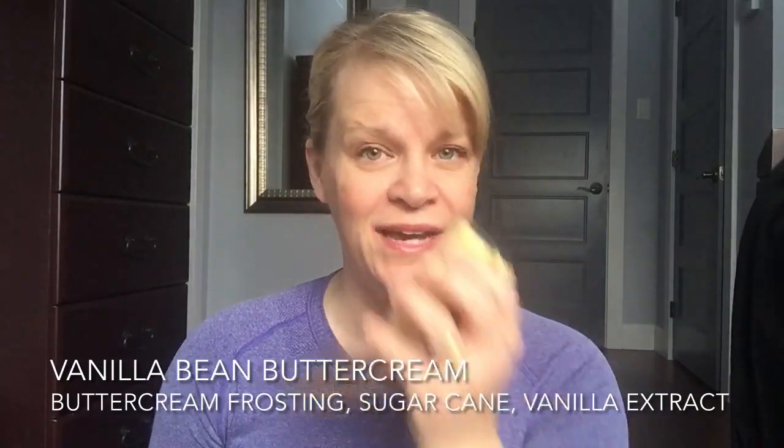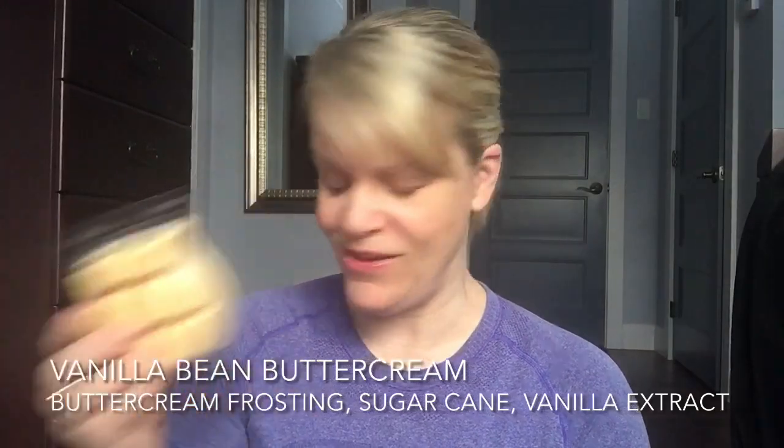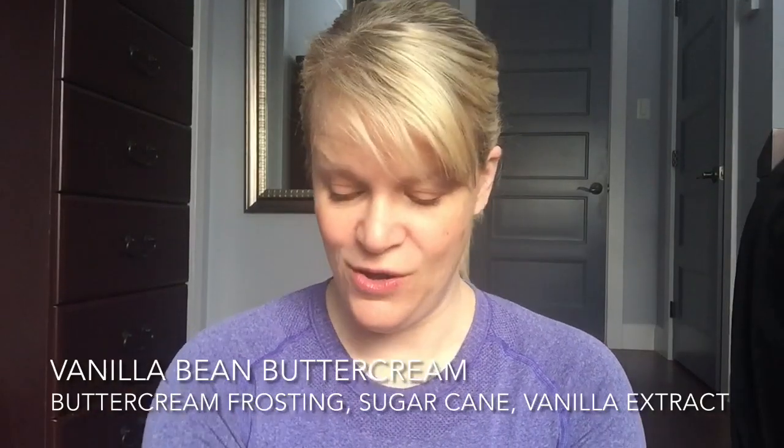We have two Vanilla Bean Buttercreams. She actually got a six-pack, but I already had a vanilla buttercream set aside for her — that's why I grabbed a Wink and a Smile for me. This one is very nice; it's a top seller in the bakery category. It's a former scent of the month, so sometimes scent of the month scents do make it into the catalog and become bestsellers. It's a vanilla-based scent with buttercream, sugarcane, and vanilla.